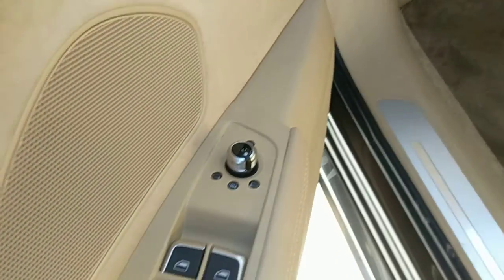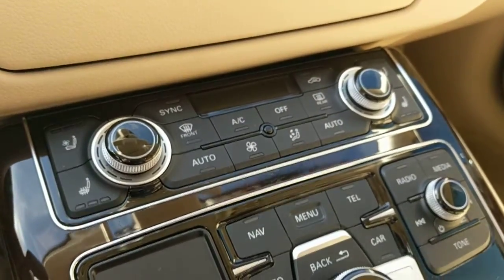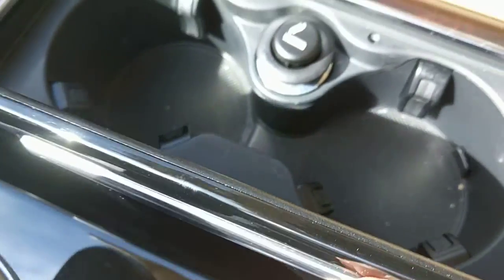This is an automatic lights control and window control. It has climate control, volume control, and the shifter. It has cup holders.